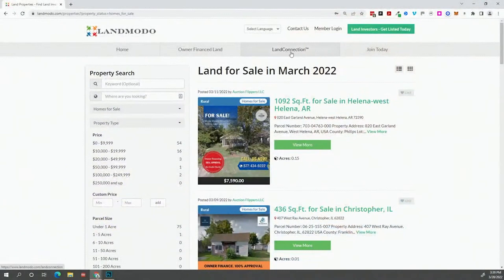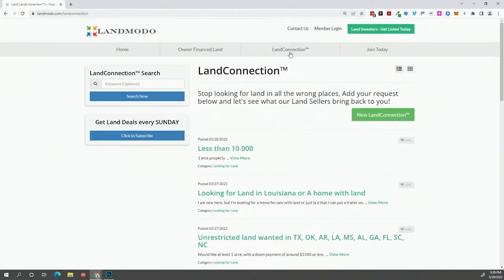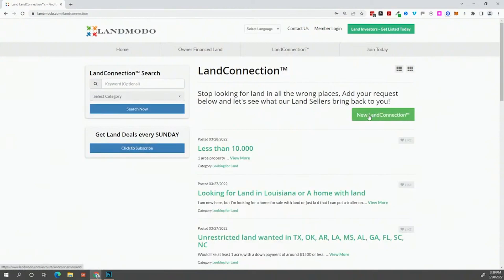What if you've gone through the website and can't find what you're looking for? No worries — I've got a cool service called Land Connection. Right here at the very top of the website, you can click on 'Land Connection,' come in here, and post what you're looking for. When you do that, land sellers will look at it, and if they have something that fits, they'll comment below with a link to their properties. It's a great way of requesting what you want. If you don't see it, let them see if they have something in their inventory or maybe they'll come across something for you.